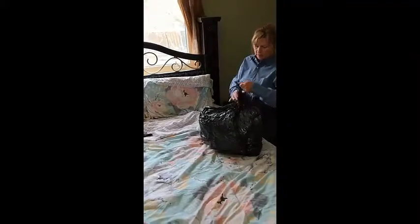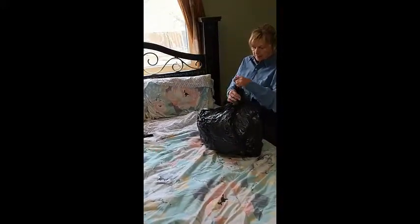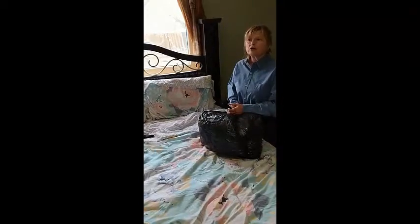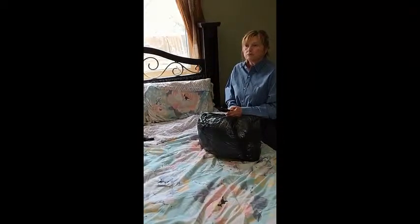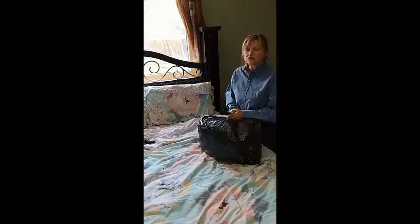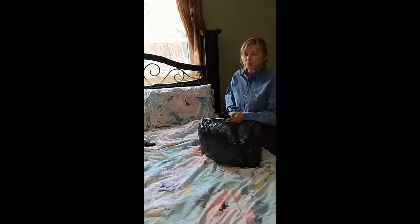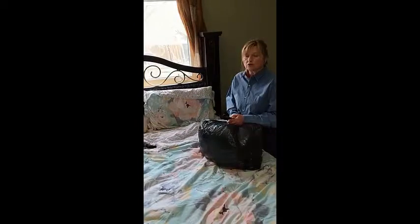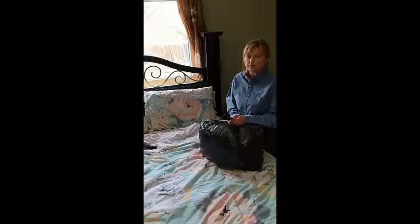All animals and humans have to be out of the home for six hours. Babies, and people with respiratory and heart conditions: 24 to 48 hours. I always give you a list of the chemicals that I'm using in your home so that if you do have major problems with respiratory or heart conditions, take it to your doctor and your doctor will let you know how long to be out of the house.